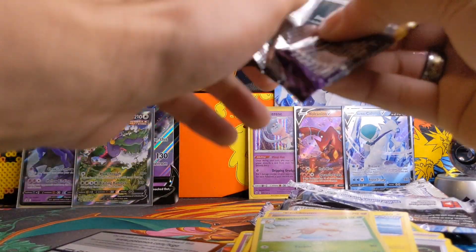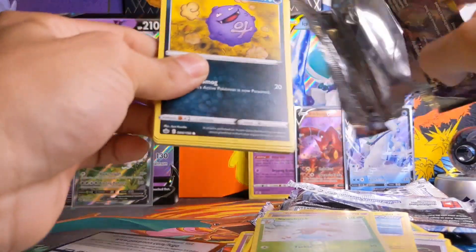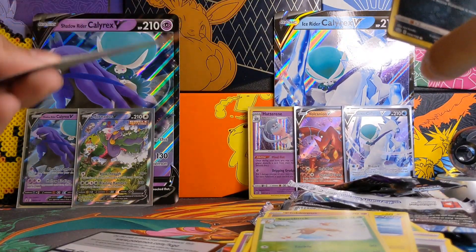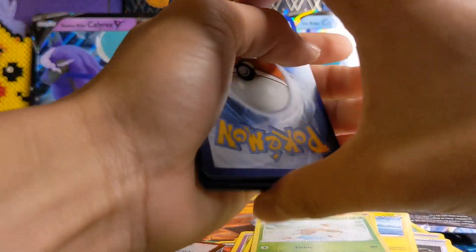If you guys want, hit the like button, leave a comment, let me know what you thought of today's video and what you think of these two boxes. It seems like the pull rate is pretty fair as you can see — I'm happy with it. One holographic and one ultra rare or better potentially, nothing guaranteed.